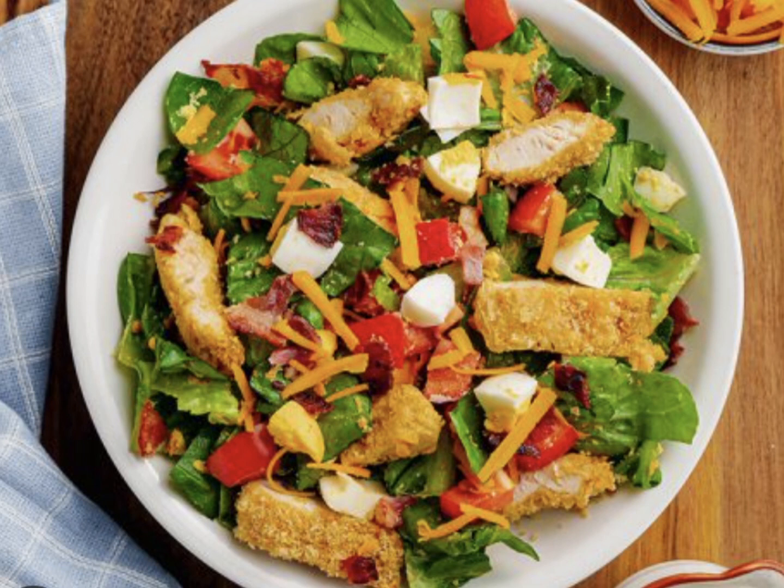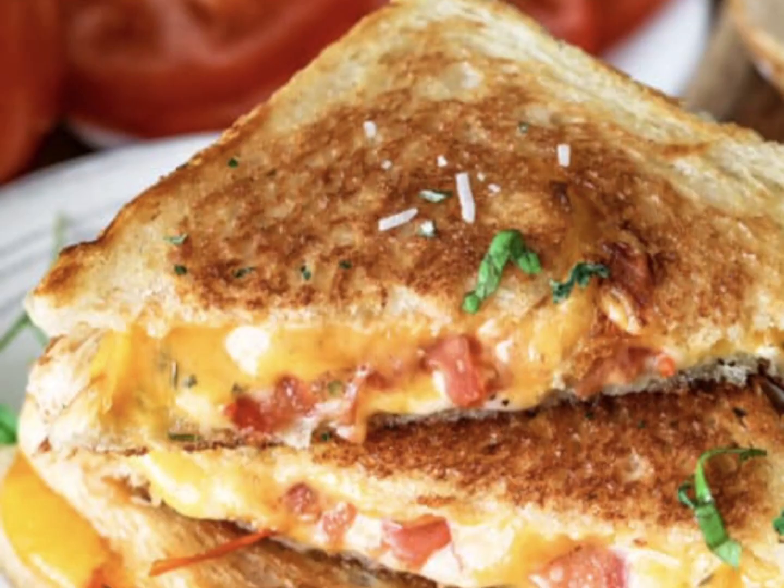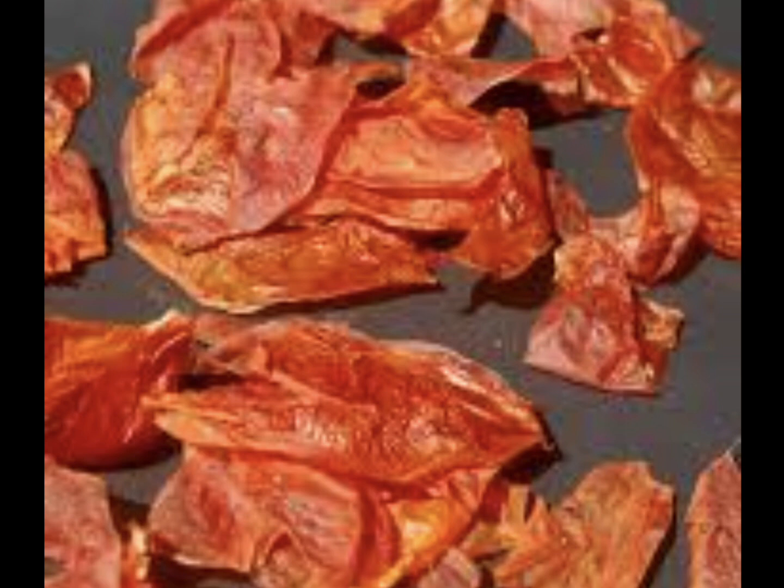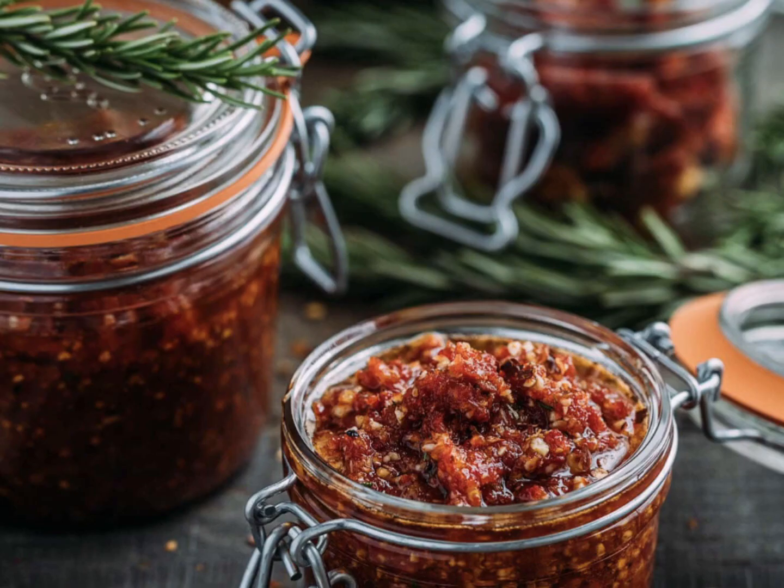You can use dehydrated tomato skins in salads and sandwiches. You can mince them or dry them and crumble over dishes. You can also make tomato powder, tomato chips, or sun-dried tomato pesto.